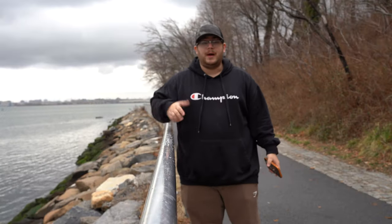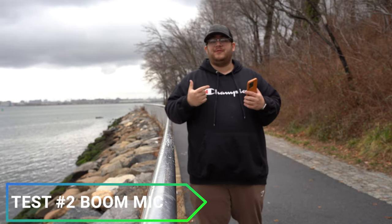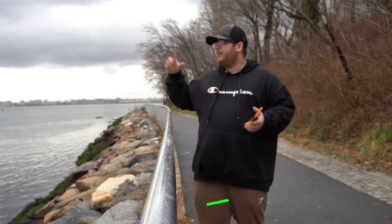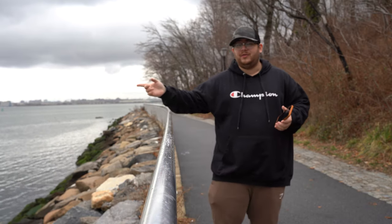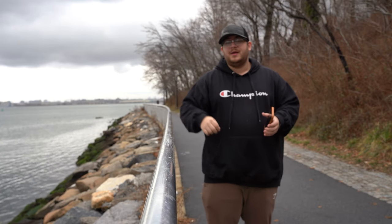This is test number two. I'm using the Joby microphone with the big fuzzy ball on top. It's probably very directional right now and you can probably hear me pretty good. But again, a lot of background noise — you can probably hear the planes — and it adds bulkiness to your camera. It may be a viable and cost-effective option, but it's definitely going to take some editing in post to get that audio dialed in the way you really want it to sound.